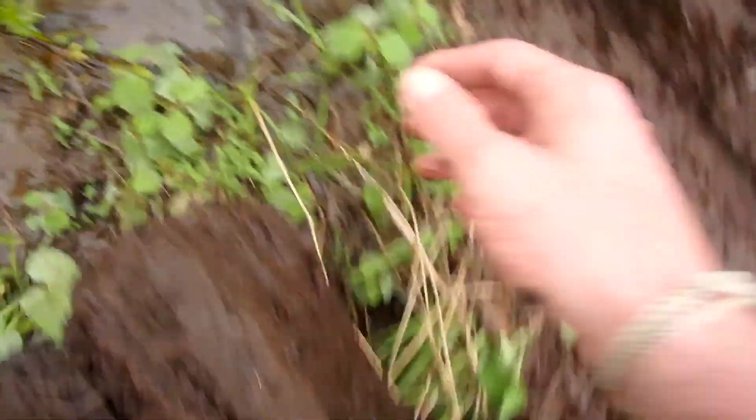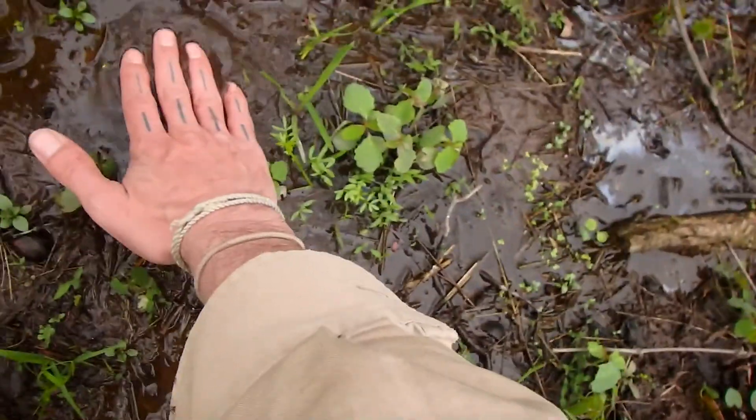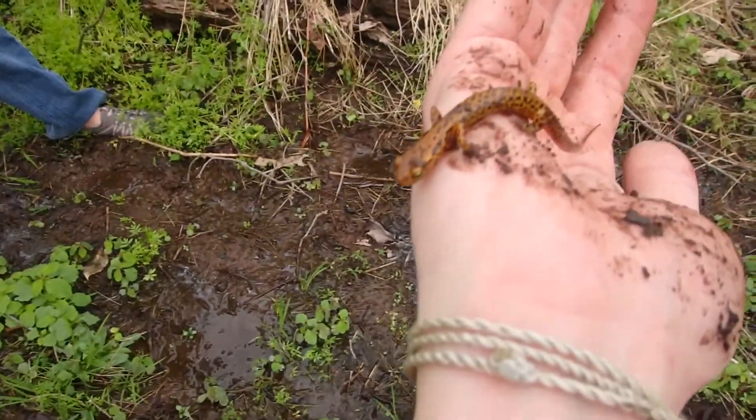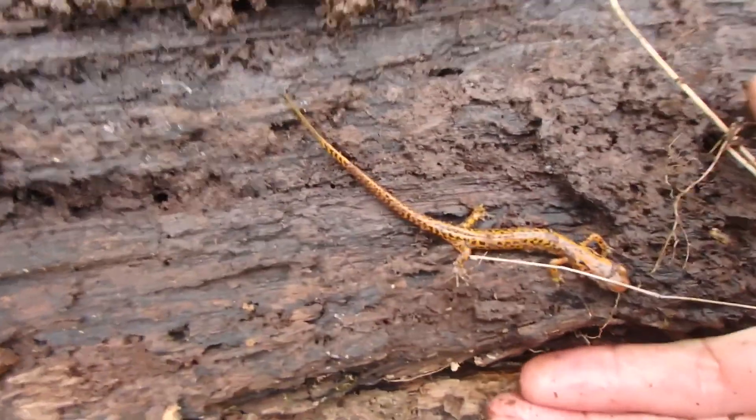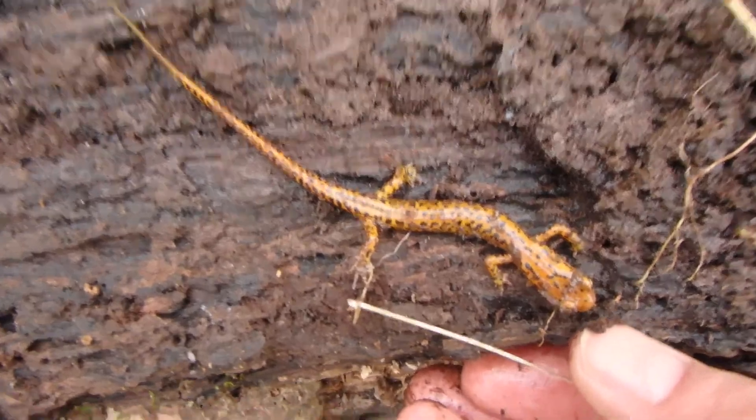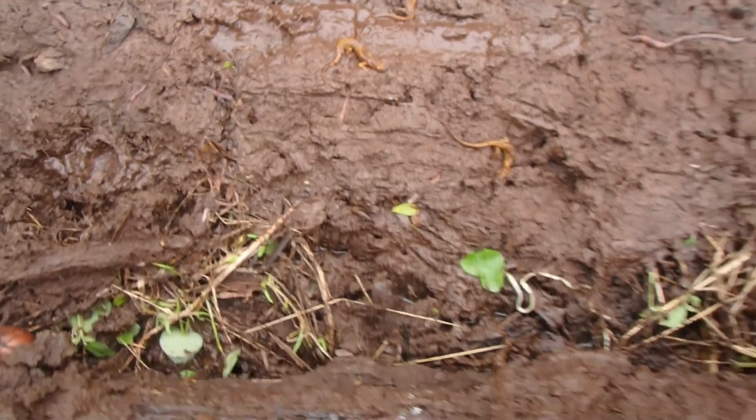I need to wet my hands — do you have water on you? Look at it, it has spots! Isn't it awesome looking? What a cool salamander. It looks slower than the two-line, but there's a bunch of them.